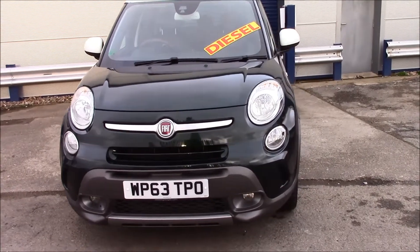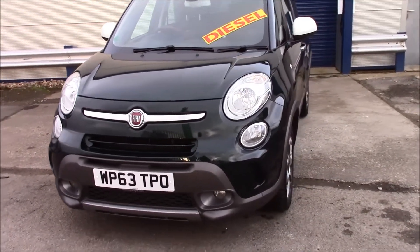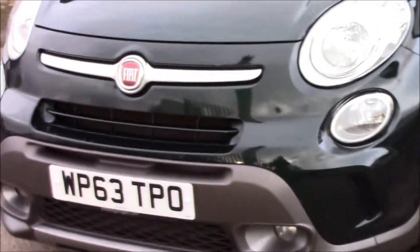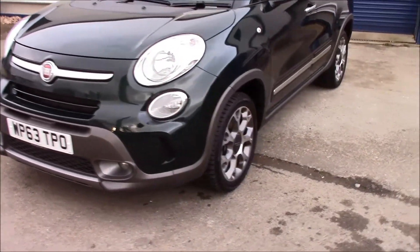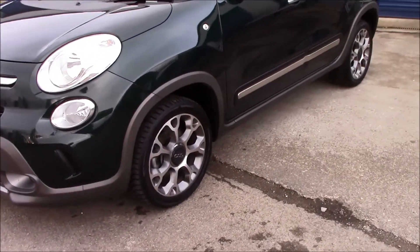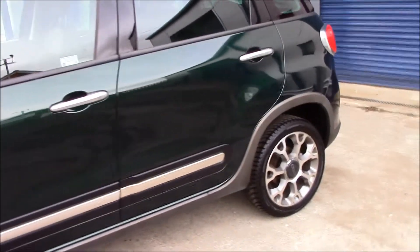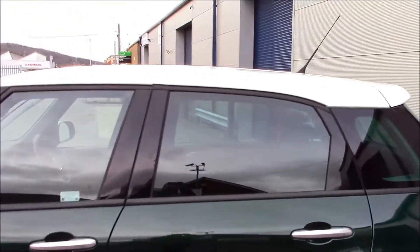At the front it has daytime running lights and front fog lights, along with a black grille. Moving to the side, you can see it has 17 inch alloy wheels in really good condition, white wind mirrors, chrome exterior door handles, and a white roof.